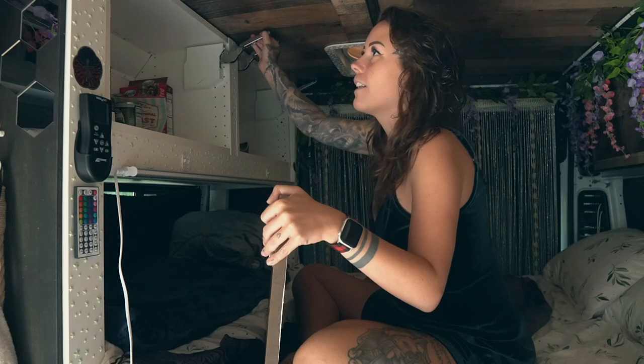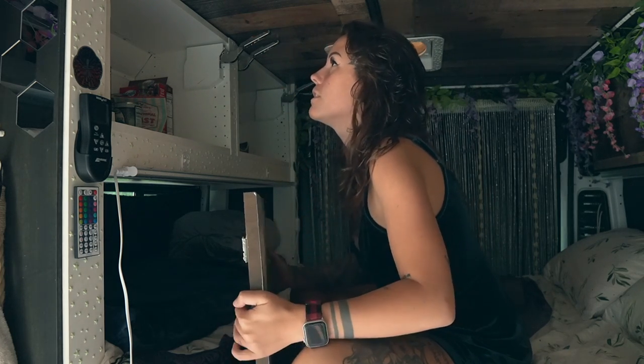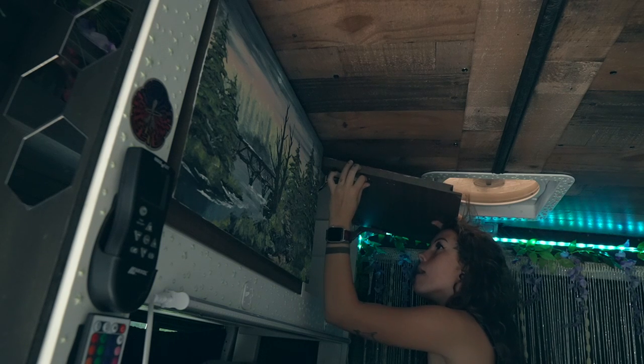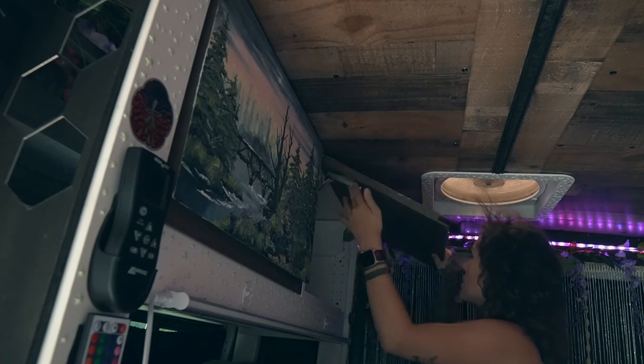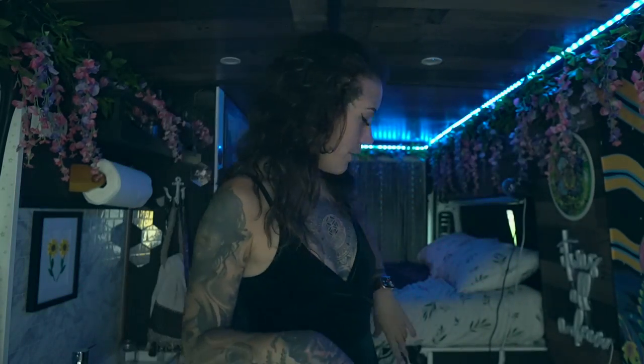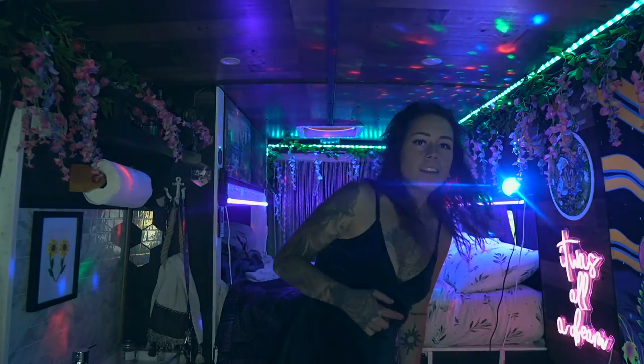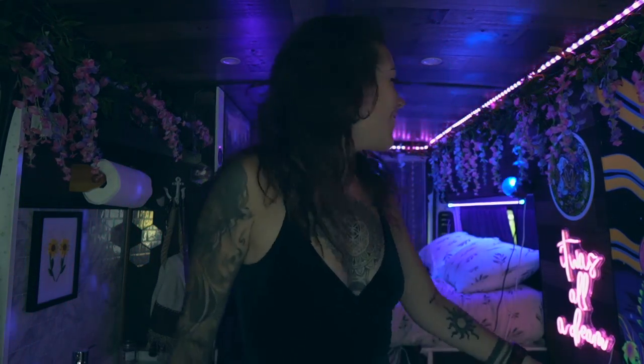Now just figuring out how to get these back on the hinges. For the grand reveal, all I have to do to power all these lights is press one little button on the outlet strip. Ready? Are you ready? Whoa, it's so cool! Look at that!